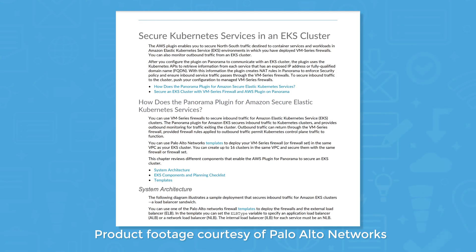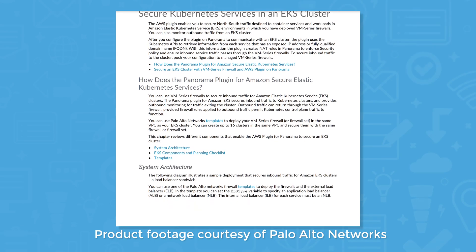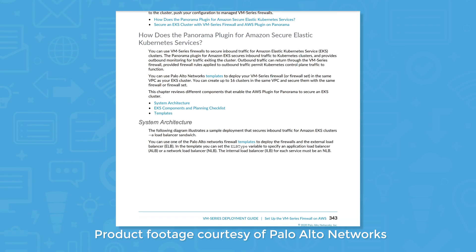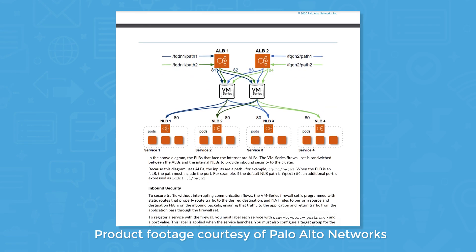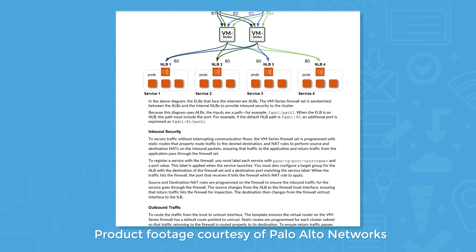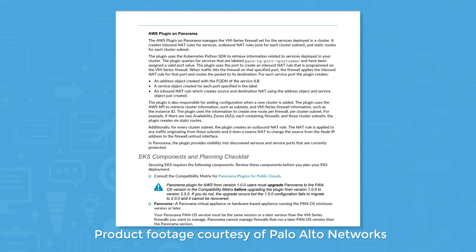If you run containers in managed Kubernetes environments, you'll benefit from the container protection feature in the VM Series. Container protection works by providing visibility into container traffic as well as threat prevention capabilities, allowing security teams to make better decisions and catch signs of a potential threat early.